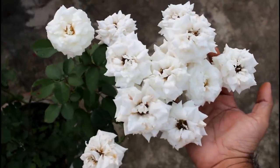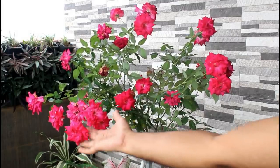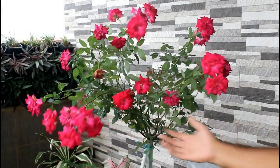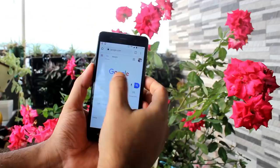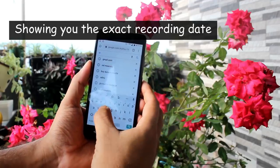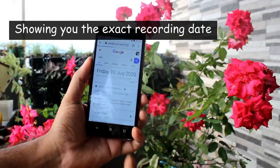I do have a video about complete summer rose care, and in that video I have shown how we can get lots of flowers even in the summertime. If you are interested, please watch that video by clicking on the 'i' button in the top right corner.